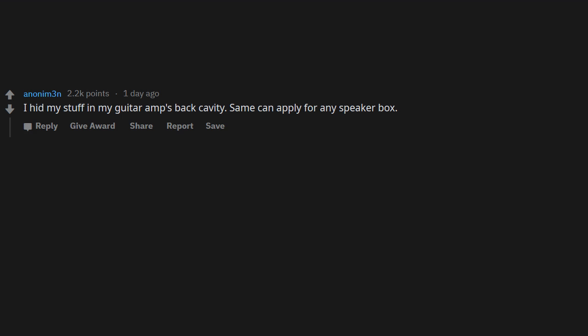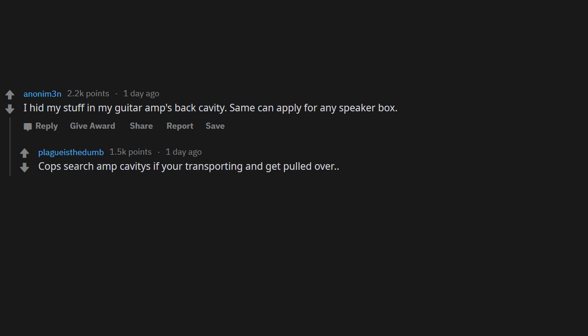I hid my stuff in my guitar amp's back cavity. The same can apply for any speaker box. Cops search amp cavities if you're transporting and get pulled over — for your information. Allegedly. Allegedly.